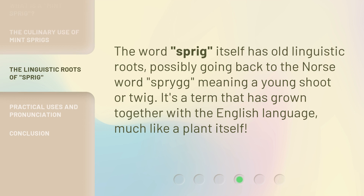The word Sprig itself has old linguistic roots, possibly going back to the Norse word Spryg, meaning a young shoot or twig. It's a term that has grown together with the English language, much like a plant itself.